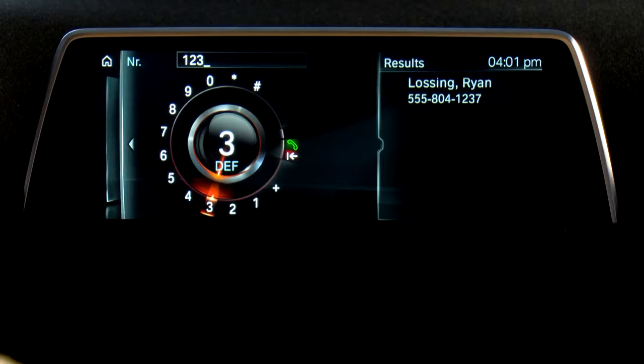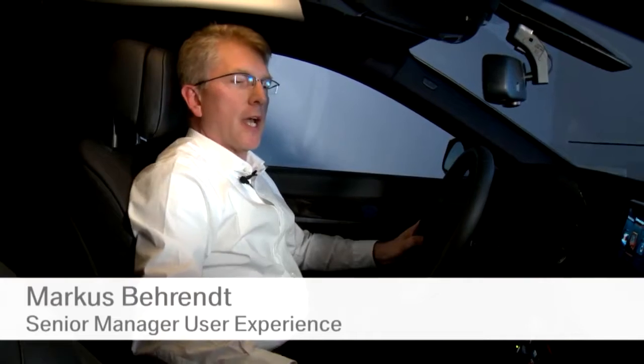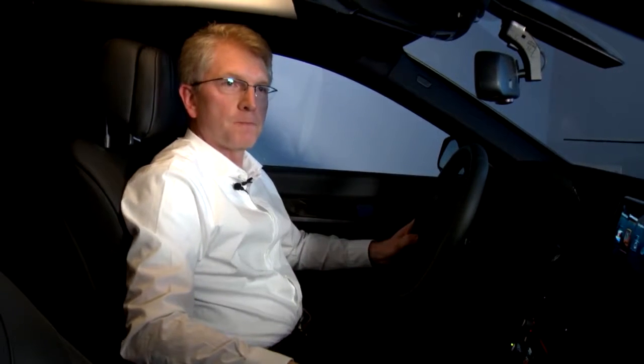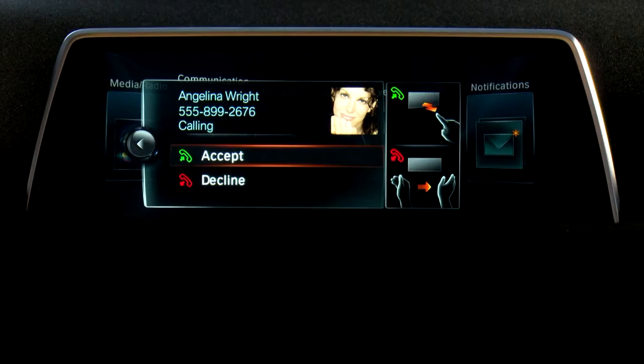Another innovation in the new 7 Series is BMW's Connected Drive. There is a small area covered by a camera in the roof line, and in this area you can simply turn your finger to, for example, turn up the volume or turn it back down — a global gesture that works on any screen shown on the display. There are also context-sensitive gestures; if there is an incoming call, you can accept it by just pinching in the air.